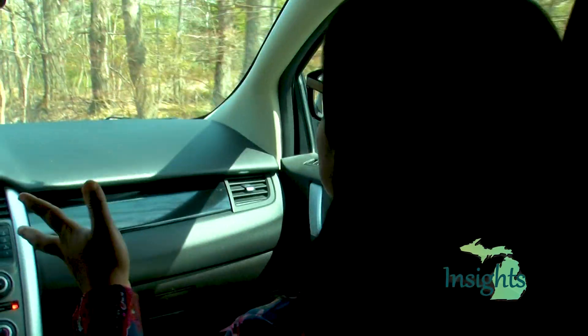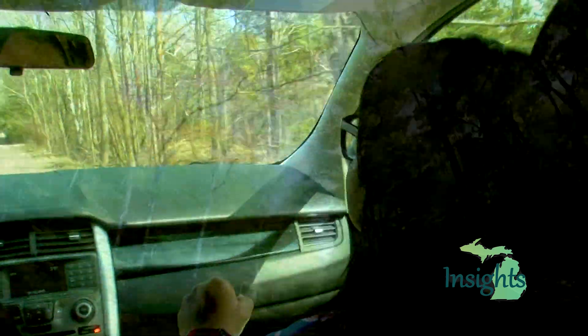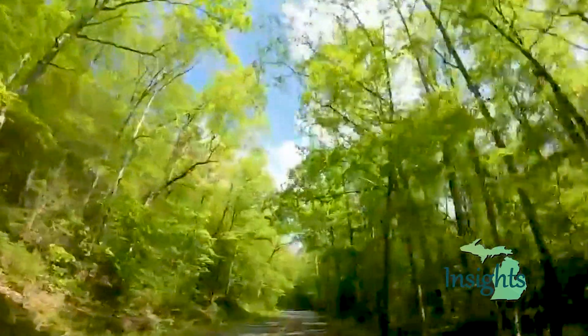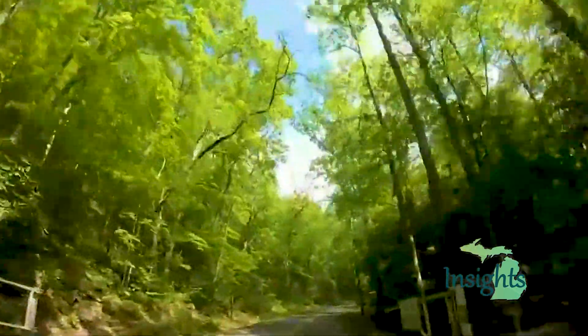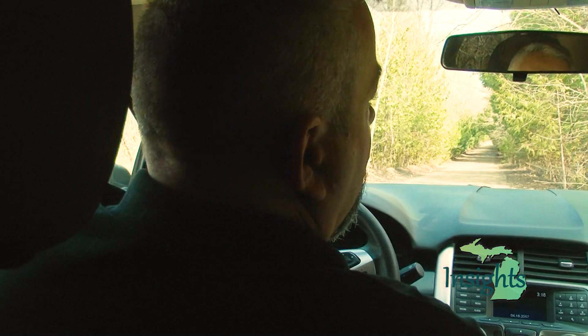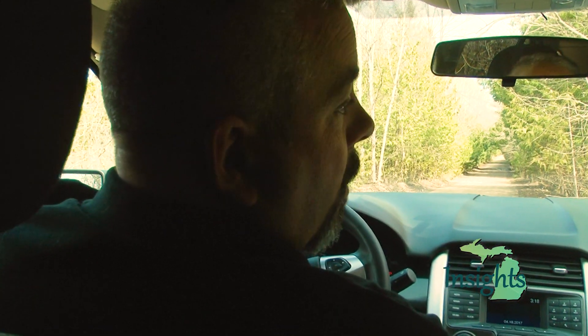Lieutenant, you have me out here basically in the woods — what are we doing out here? Well, this is springtime, it's the time of year that people are going to find remnants of meth labs. We have people that mushroom hunt, everyone likes to get out and take a walk this time of year, and when you're out on foot you may come across items that are indicative of a meth lab. We ask that you don't touch them, leave them in place, and contact the police.